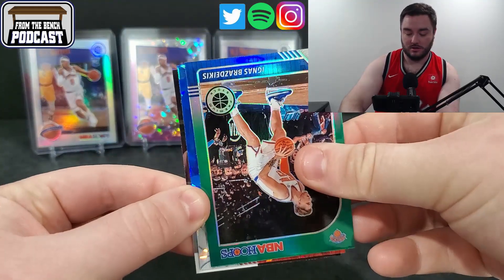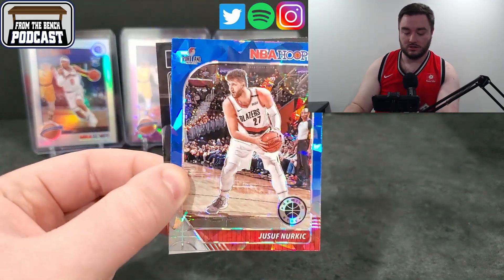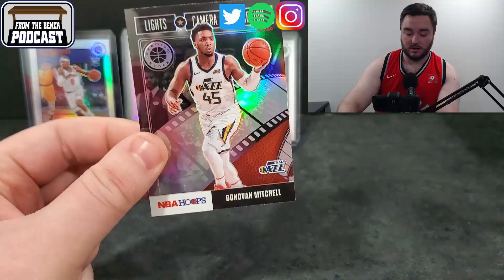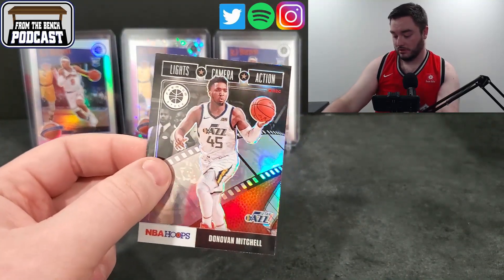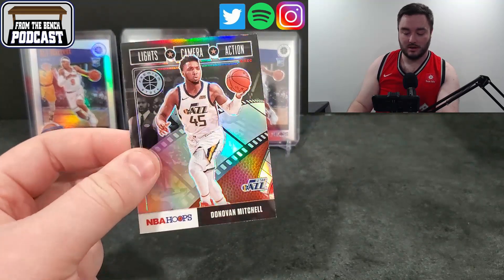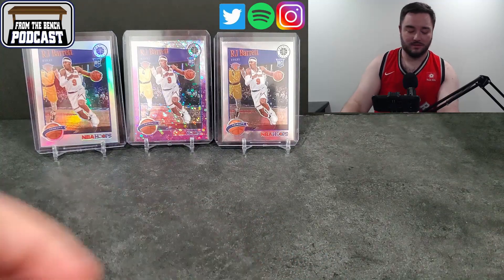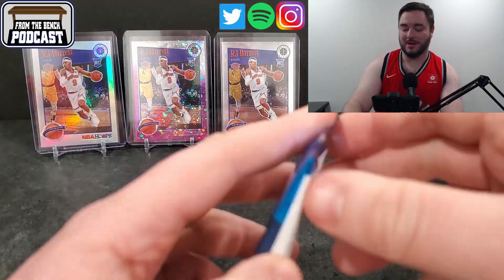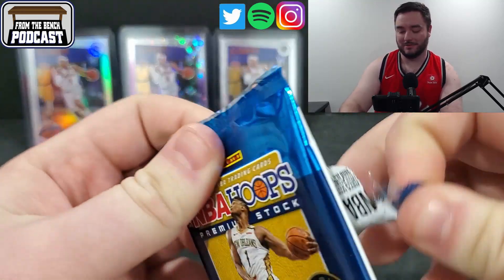Next card — is it a rookie? Not a rookie. Nurkic. And then Lights, Camera, Action — did we get a Donovan Mitchell for the same thing? We did. So this is the same Donovan Mitchell but this one is the parallel, so you kind of get a little silver action on that. It's kind of funny — you get two of the same Lights, Camera, Action for Donovan Mitchell, just the different parallels.